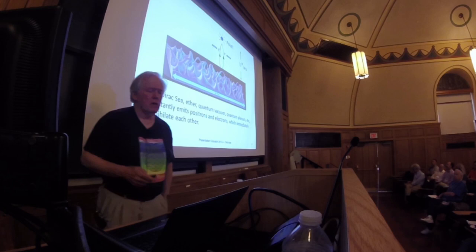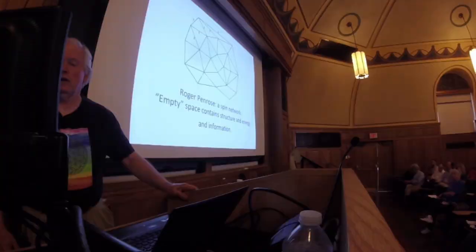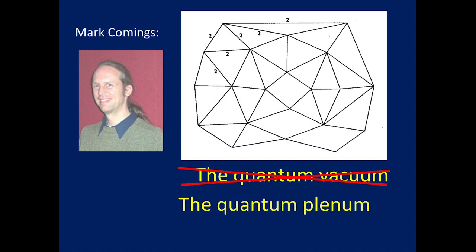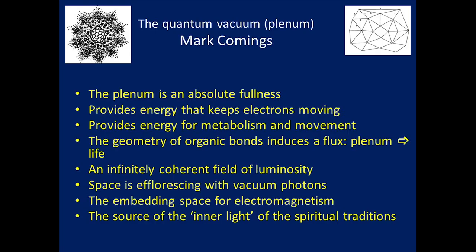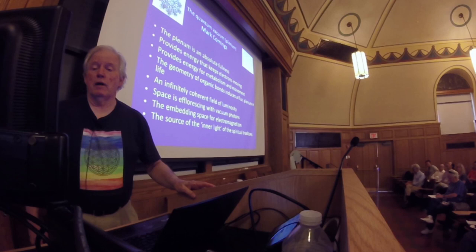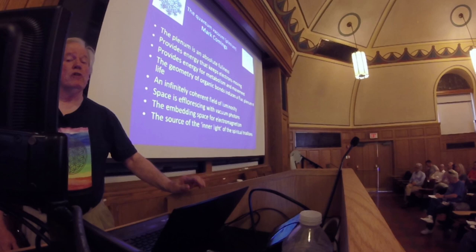I think a lot of physicists agree about this: Sir Roger Penrose conceived of space as a spin network. Empty space contains structure and energy and information, as Sheldrake is trying to tell us. Mark Cummings says it's not a quantum vacuum — it's a quantum plenum. It's an abundance, a fullness. The plenum is an absolute fullness. It provides the energy that keeps electrons moving in their orbitals in the atom. It provides energy for metabolism and movement. The geometry of organic chemistry induces a flux from the plenum into life. It's an infinitely coherent field of luminosity.